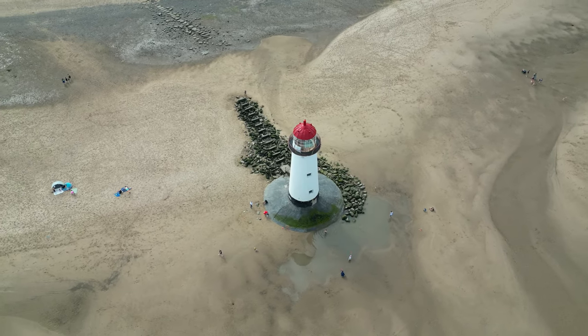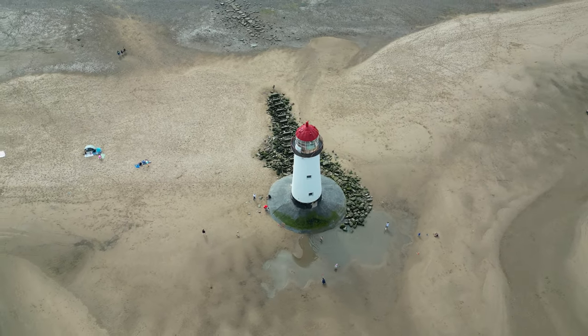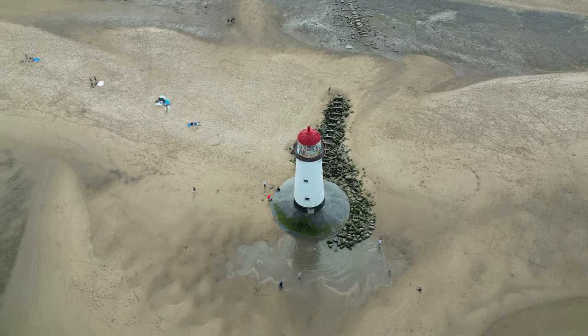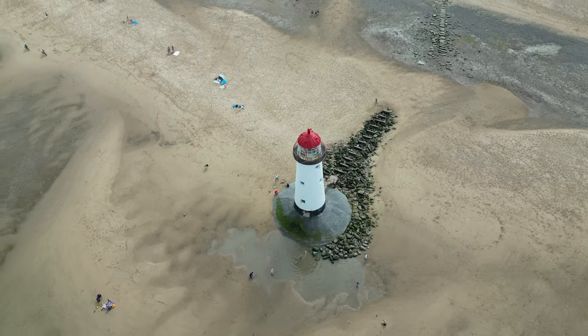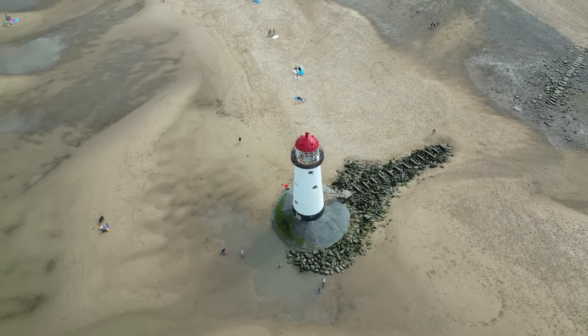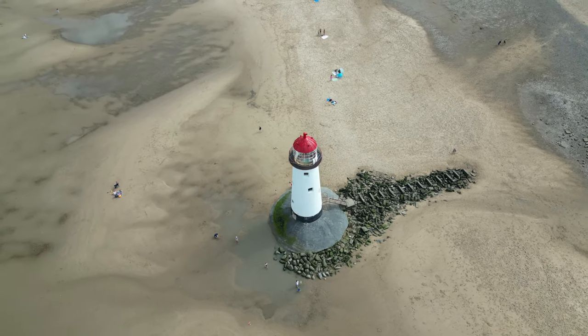What makes Tallica Lighthouse particularly intriguing is its unique location. Perched on the edge of Tallica Beach, the lighthouse finds itself at the intersection of nature and engineering prowess. The shifting sands that surround it add a layer of mystery, almost as if the lighthouse is guarding a secret buried in time.